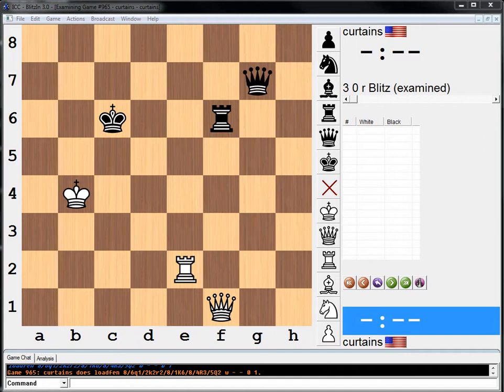Hi, everybody. Welcome to another endgame study from the Chess.com Tactics Trainer. It is white to move in this position, and as always, pause your video, try to find the solution, and then when you're done, unpause it and we will work it out together.